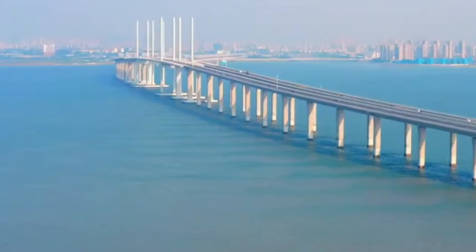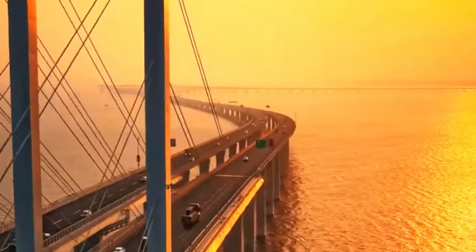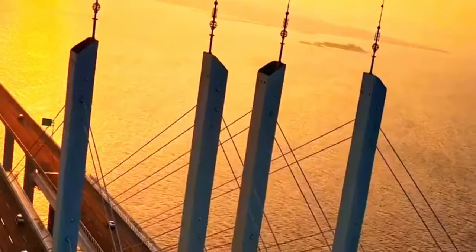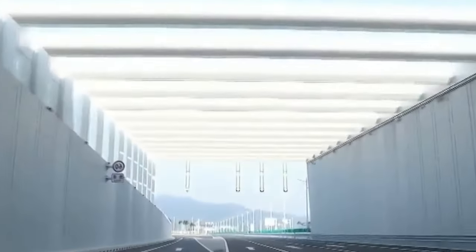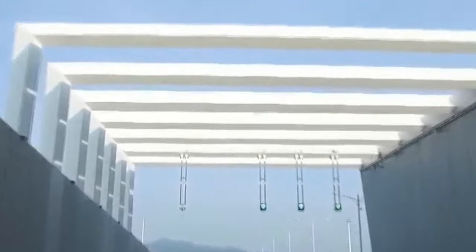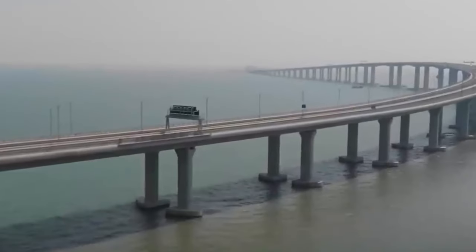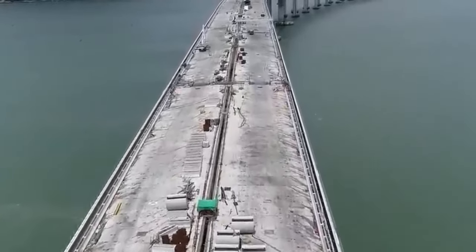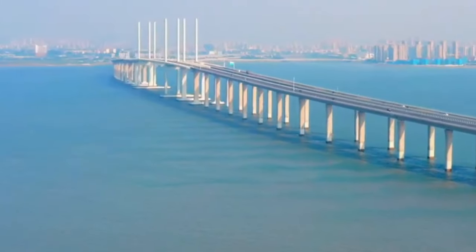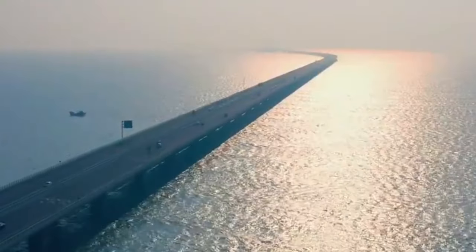For residents and travelers alike, the bridge has significantly reduced travel time, providing a vital link between previously isolated communities and opening up new opportunities for economic growth and development. The Zhaozhou Bay Bridge is just one shining example of China's engineering prowess. Across the country, a host of ambitious infrastructure projects testify to China's unwavering commitment to progress and innovation, from towering skyscrapers to sprawling networks of roads and railroads.